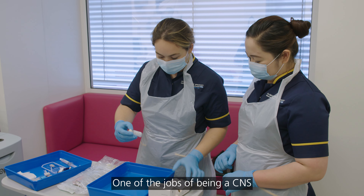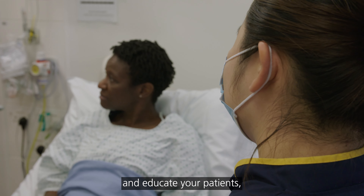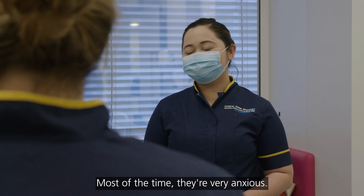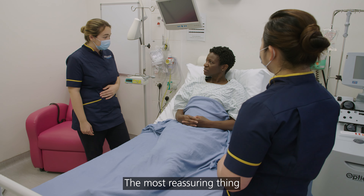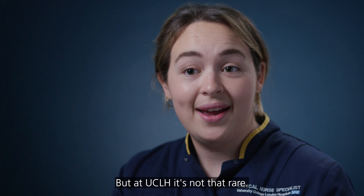One of the jobs of being a CNS, as well as being there for that acute management, is to support, give advice, and educate patients — to introduce them to the team and to what we do. Most of the time patients are very anxious, and the most reassuring thing to say to them is that yes, this is a really rare disease, but at UCLH it's not that rare.